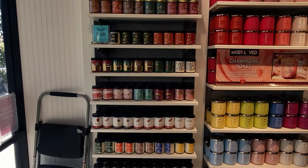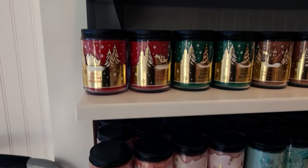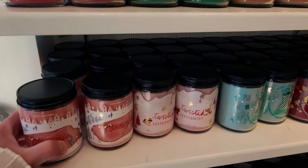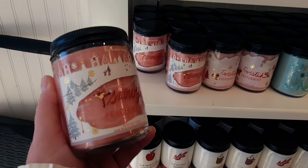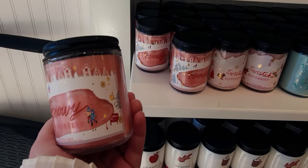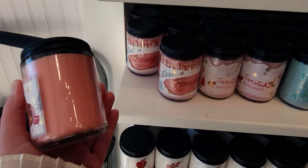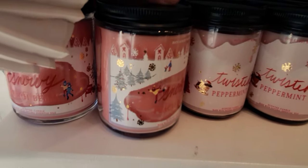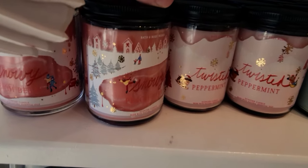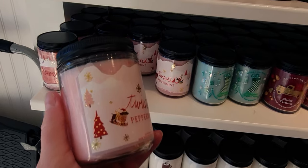Hi friends, welcome back to my channel! Look what I stumbled upon today — Christmas candles! This is going to be a long video; I tried to go as quickly as I could, but there are literally so many new candles. I do a separate video after this of the stuff that was 50% off. There's so much to see — new wallflower plugins, new soaps. I could not believe my eyes when I walked in; it was like Christmas every corner in the store today.